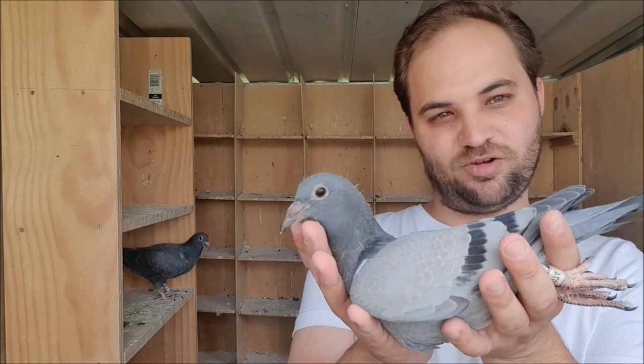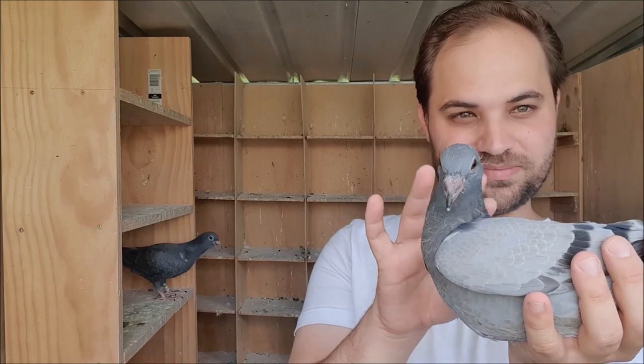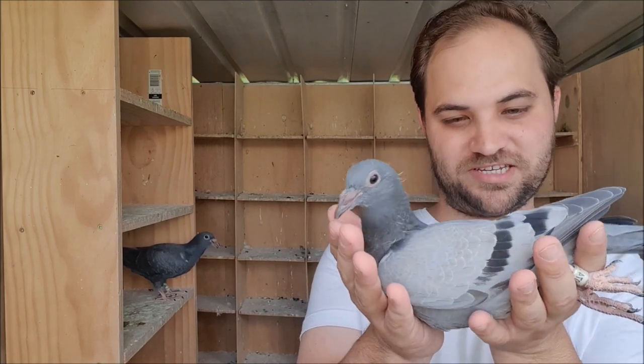Anyway, I thought that was a little bit interesting, something you might like to see. Two things that we can learn just from looking at the babies from one pair - we know these are both hens, and we know the mother is definitely a spread.